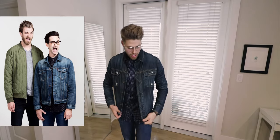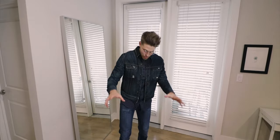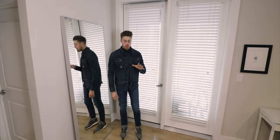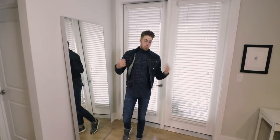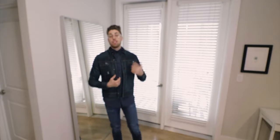Outfit number three is actually from the same previous photo, except this one is Link's outfit. We have a dark blue denim jacket, a navy pattern button-up buttoned all the way to the top — I don't know why he chooses to do that but he does. Then dark wash denim down at the bottom, and I'm guessing he was probably wearing Adidas runners to finish it off. Let me know what you guys think of this outfit in the comments below.